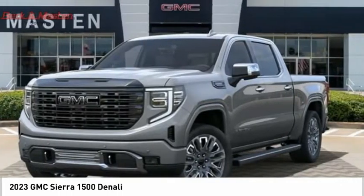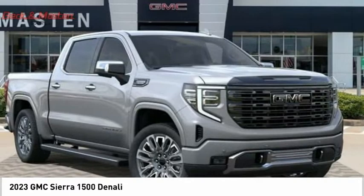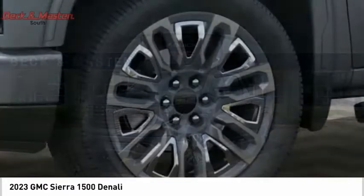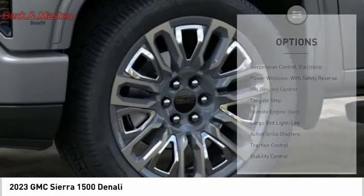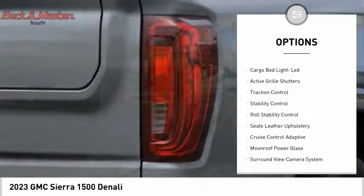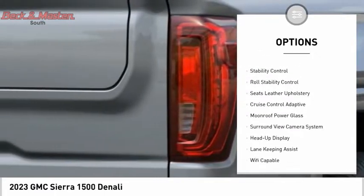Power and advanced technology can both be found in this fantastic truck, and it is priced below ninety thousand dollars. Here are some of this vehicle's great options: suspension control, electronic power windows with safety reverse, hill descent control, and tailgate step.